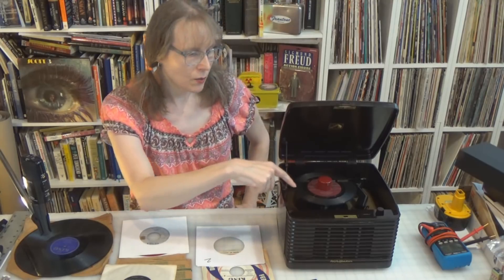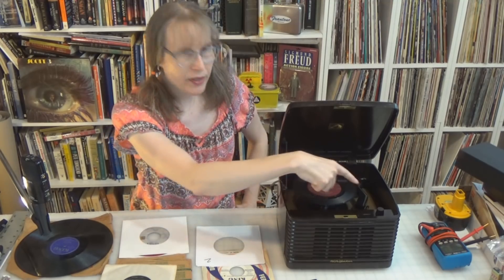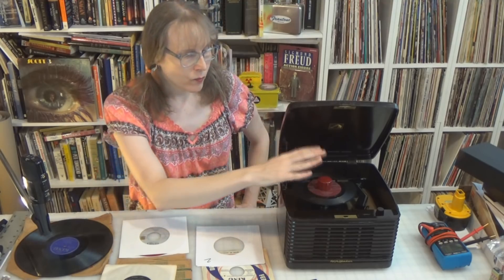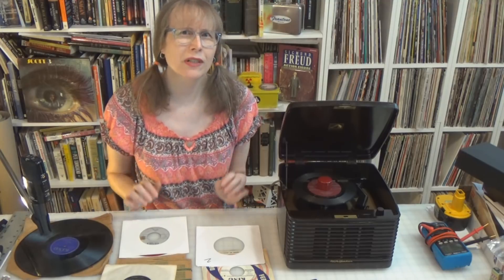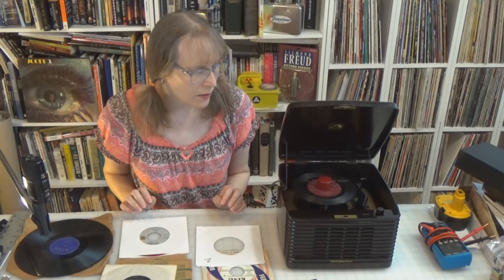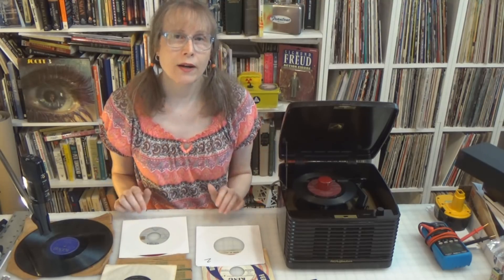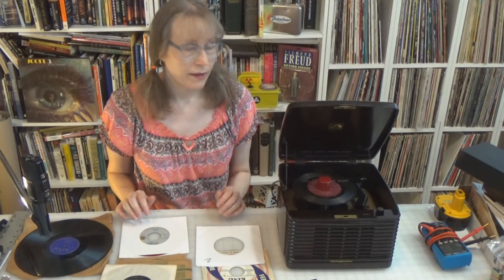When you turned it on, it would drop the first record down and play it. When it reached the end, it would automatically bring the tone arm back, drop the next record, and play it. Records at the time — 1949, 1950 — hit songs were typically between two to three minutes, very short. But you could stack up your records and have 30 to 40 minutes of continuous music that you programmed.